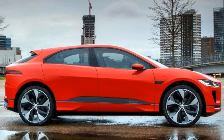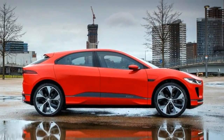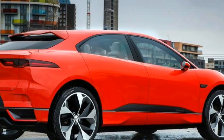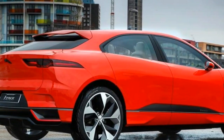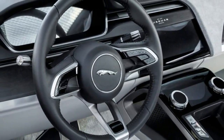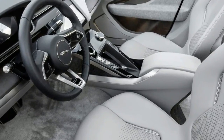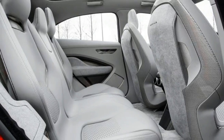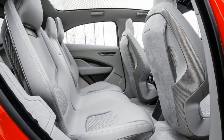There is only one I-Pace in existence officially, and now Auto Express has spent some time with the concept and even had a short spell behind the wheel. This is the same show car that was on Jaguar's stand in Los Angeles last November, but since then its paint job has switched from sophisticated silver to an arresting shade of red. It has even more visual impact as a result.